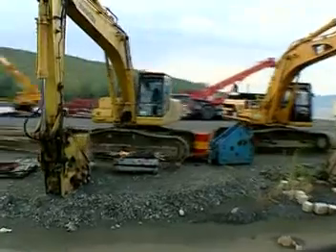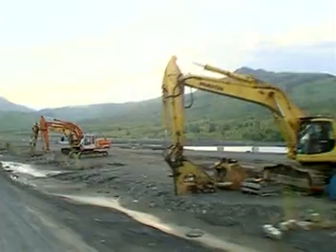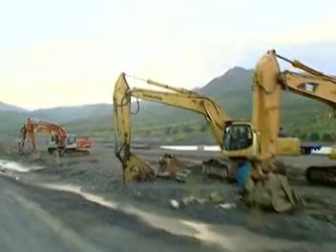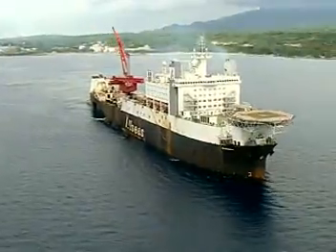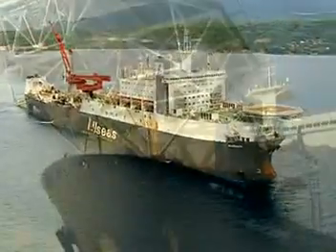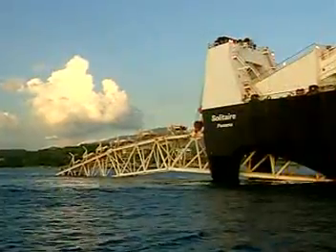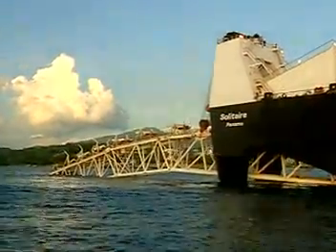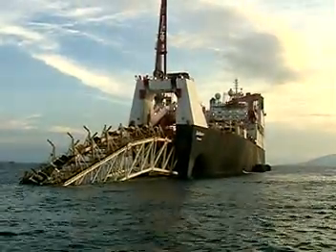Soon after the departure of the CGS, abandonment of the site in Subic proceeded, in compliance with the Environmental Compliance Certificate and Approved Abandonment Plan. April to June was likewise bustling at Batangas, with the arrival of the pipe-lay vessel Solitaire, which is tasked with laying the 504-kilometer gas export pipeline and 30-kilometer-long flowlines.